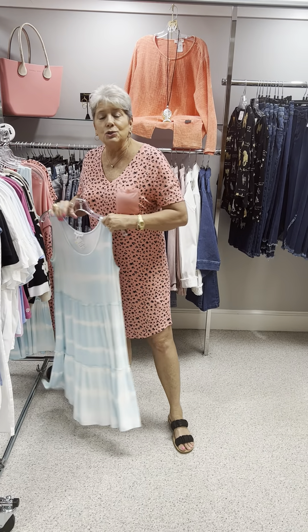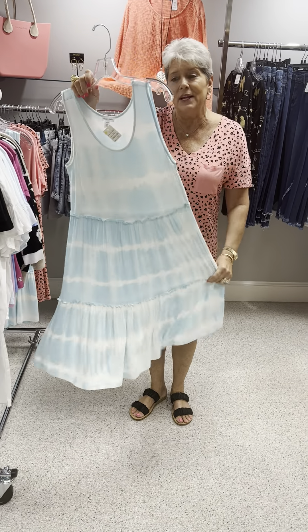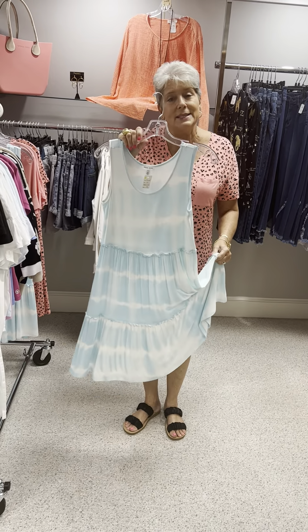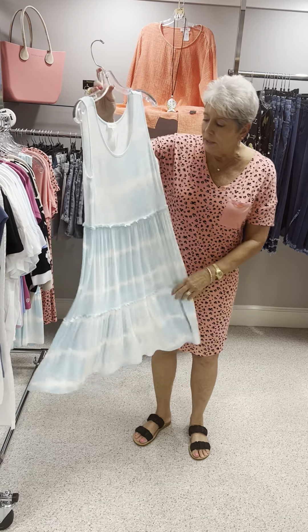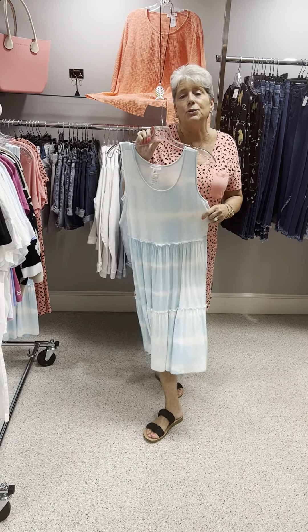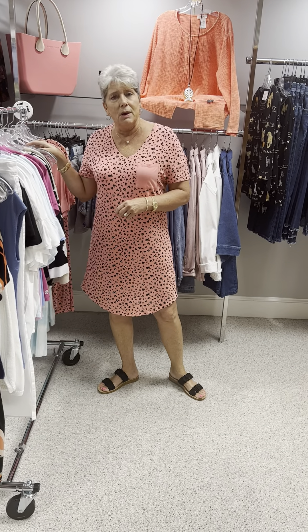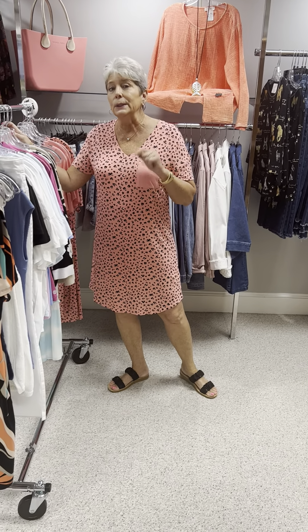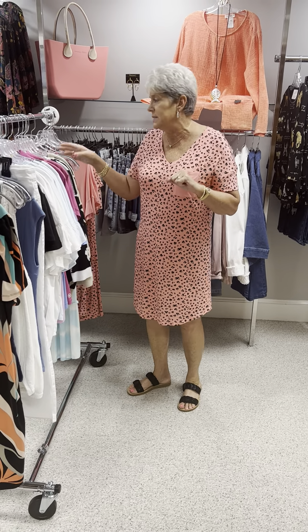The next thing I'm going to show you is a really cute tier dress. It is in a slinky fabric in a tie-dye print — just a good, comfortable, cool dress to wear, and it would be cute with your little jean jacket. Originally priced at $72. I have an extra small and two smalls, and it runs a little big, so if you're a medium you could wear the small easily.